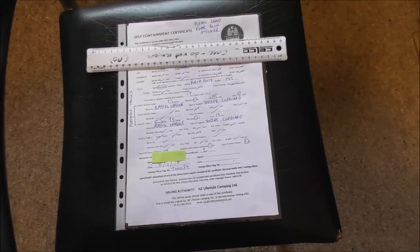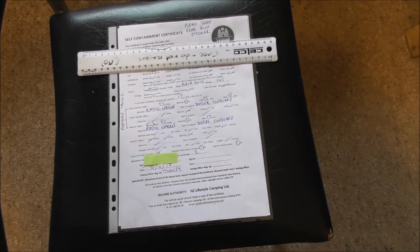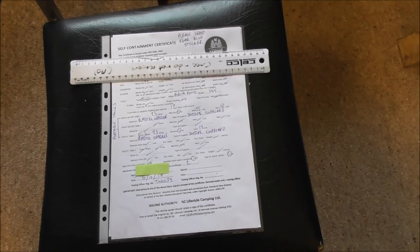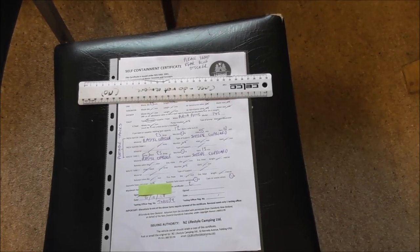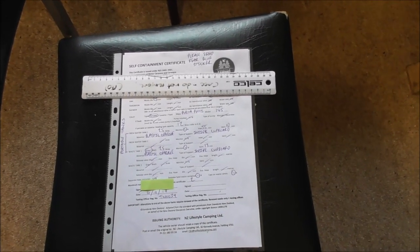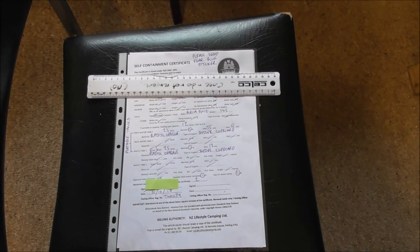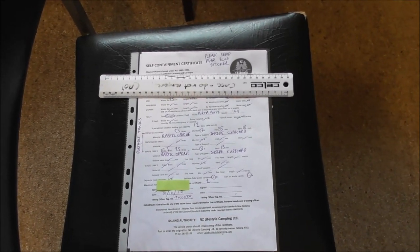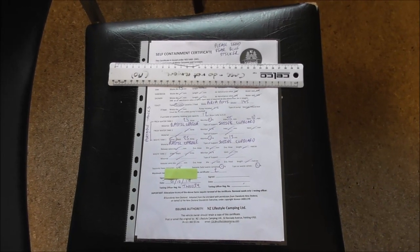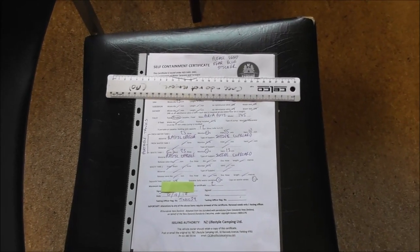Here's a self-containment certificate with the details blocked out — that costs about $80 to get the inspection by a qualified inspector. There are two main issuing authorities: All Points Camping and New Zealand Lifestyle Camping — I think they're both the same organisation or different divisions. There's also NZMCA, the New Zealand Motor Caravan Association, and they have a website too. You can look at those websites and decide which one suits you best. You may want to join one of them — there are relative merits in each — or you can just get them to do the processing and pay a higher fee than if you are a member.